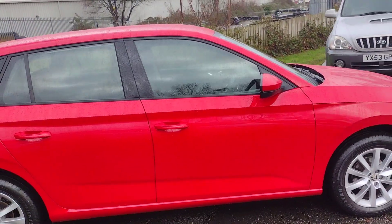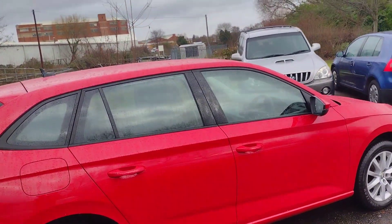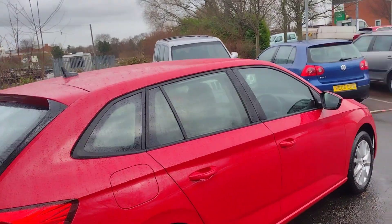This car has only done 1,151 miles and it's one owner, so it's a very relatively new car.